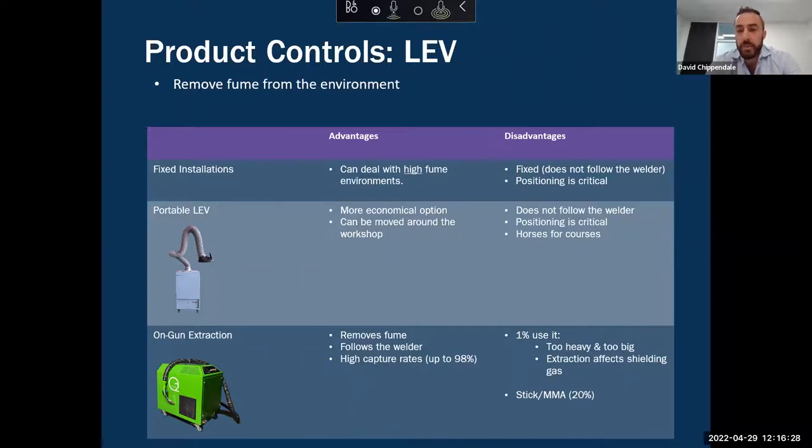One limitation of on-gun fume extraction is that it can do TIG welding, MIG welding, and flux core, but what it can't do at this stage is stick welding. Based on the same survey we conducted, still 20% of welders are doing stick welding. So this will cater to up to 80% of the market, but it won't be able to cater to those stick welders.